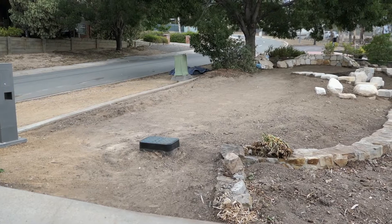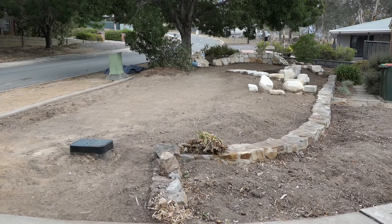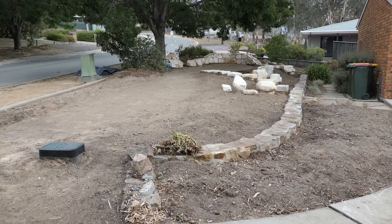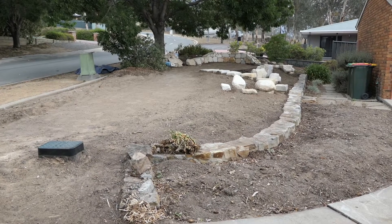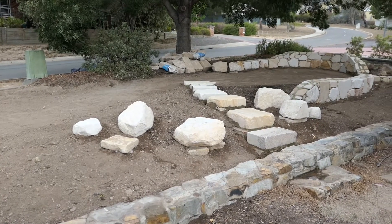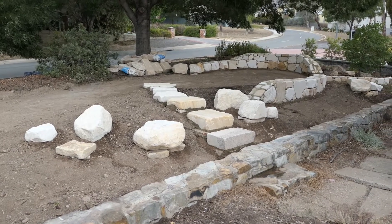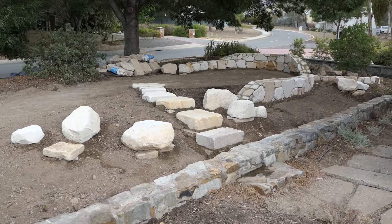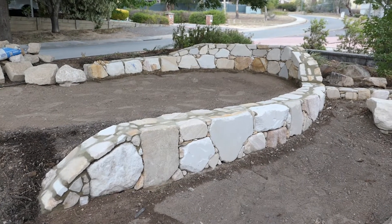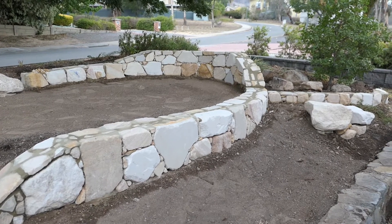It's been a few days since my last video and I've actually forgotten to do video as the wall was getting done. That's my bad, but this is as far as we are at the moment and it's starting to look really good. Still a few boulders short but you can only carry so much in a trailer at a time, and more will arrive tomorrow.